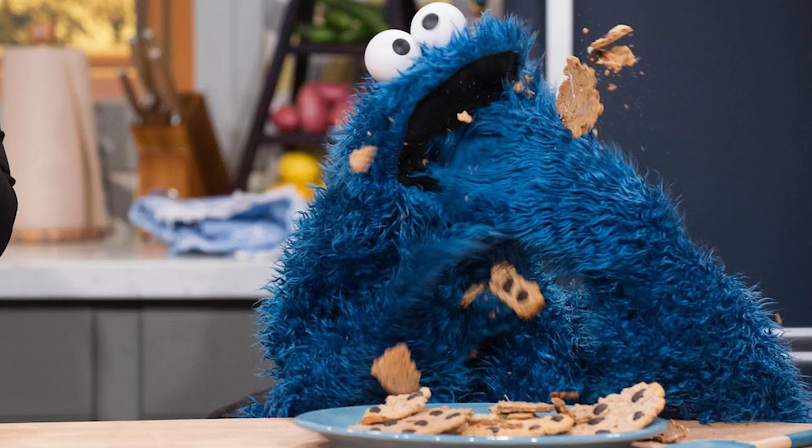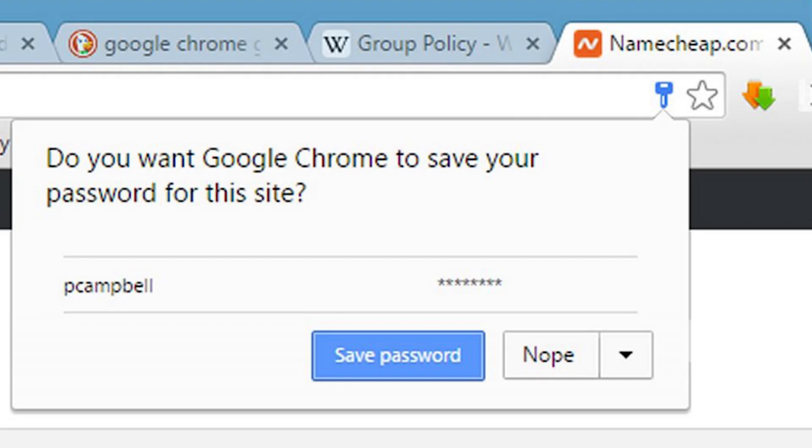Welcome guys, gals, and non-binary pals. This is a 60 second video on how-to cookies. When you sign into a website and tell them to save a password, that's a cookie.